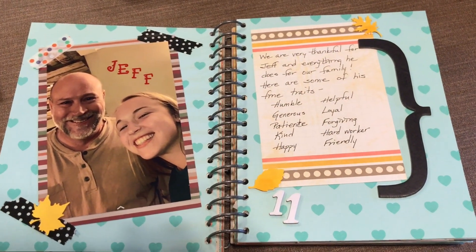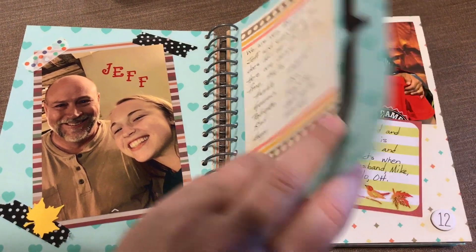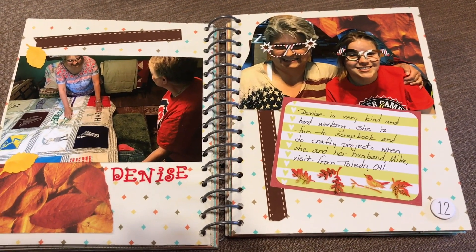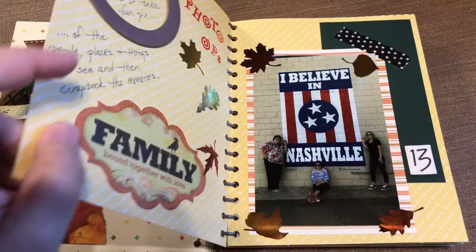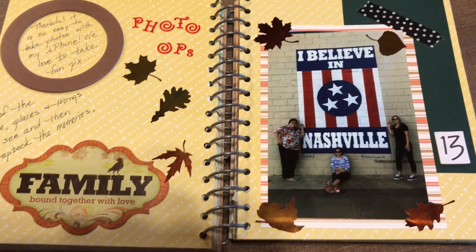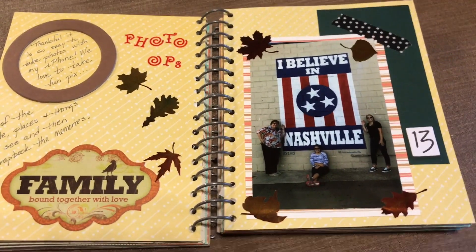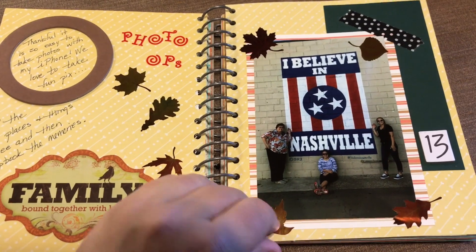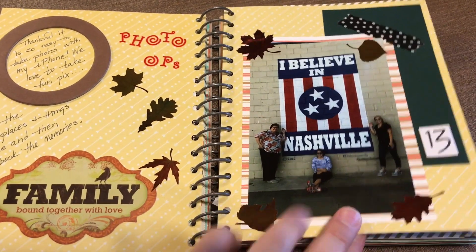My husband Jeff. My sister Denise. Photo opportunities — we really enjoy taking photos, well I do, and my family entertains me. So I love a good photo app.